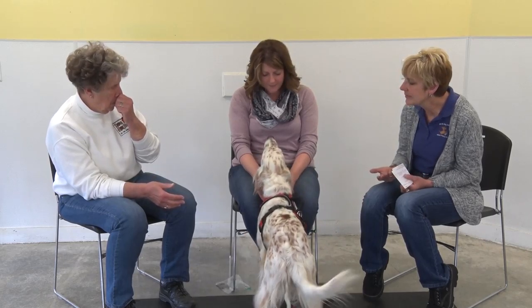He wants into her lap right now and he's just extremely gentle about all of it — not pushy or demanding.